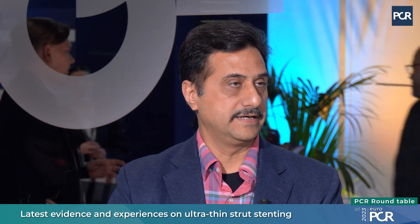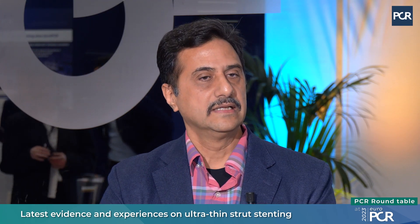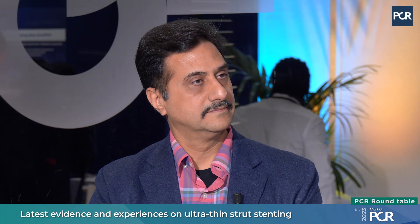Subsequently, there has been a lot of research on strut thickness, and now we have ultra-thin struts. I am proud to say that an Indian company is manufacturing that. So the need for advancement in stent technology is to achieve better strut thickness outcomes — meaning ultra-thin struts may work even better than existing stents in decreasing in-stent re-stenosis and target vessel failure.